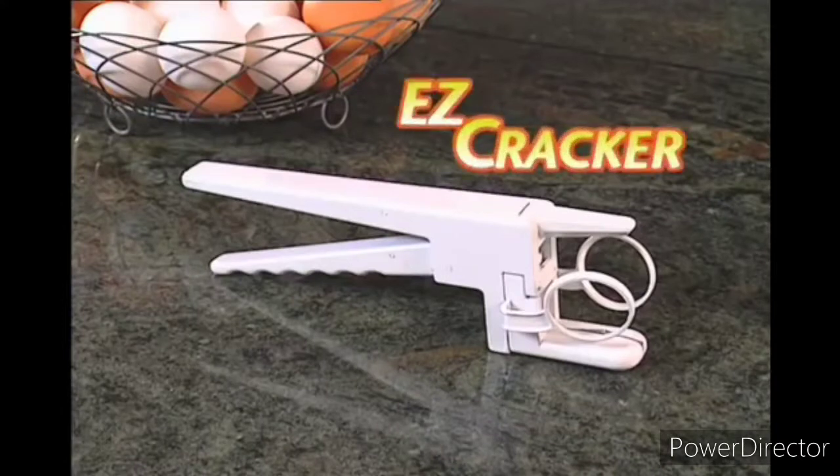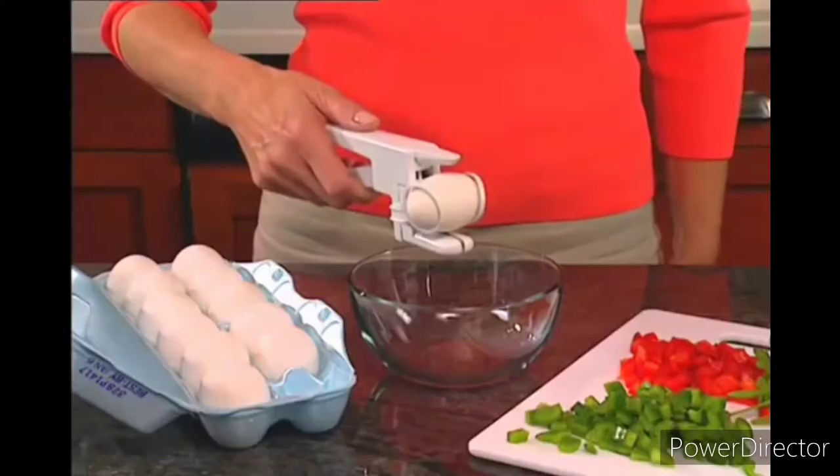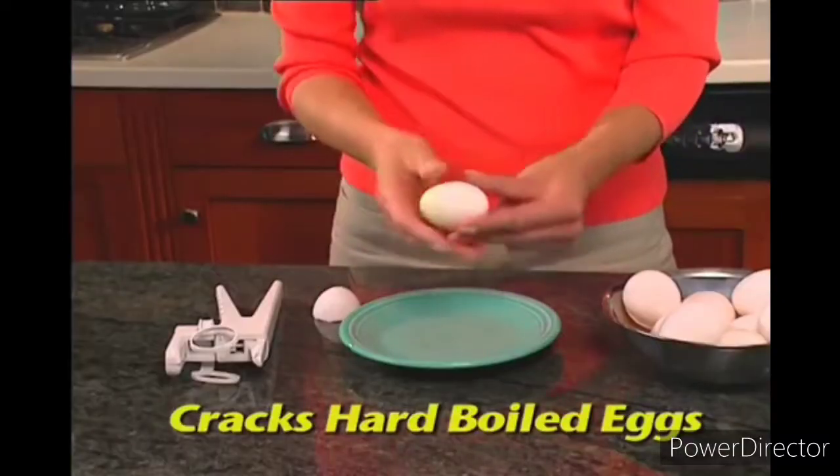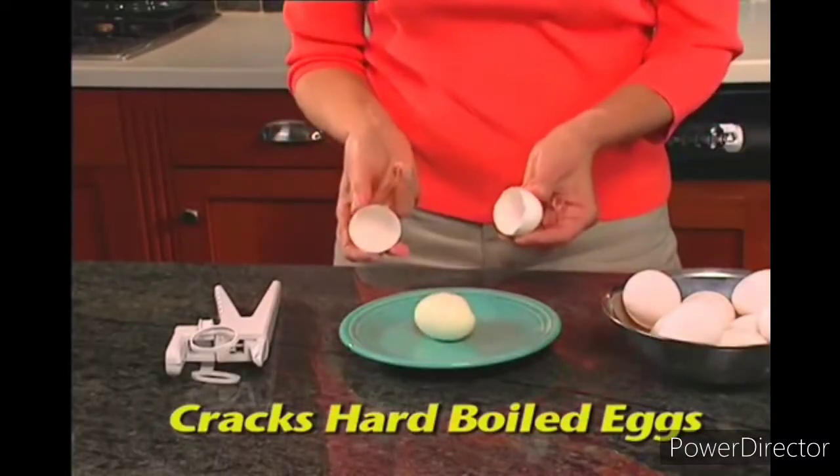Not anymore! Introducing Easy Cracker — the ingenious new product that lets you crack open eggs, separate eggs, even crack hard-boiled eggs quickly and easily without the mess.